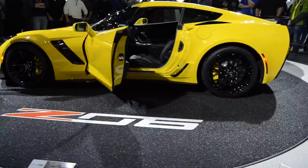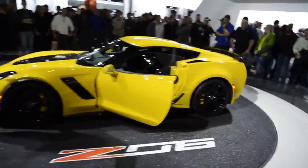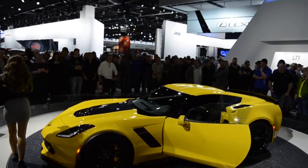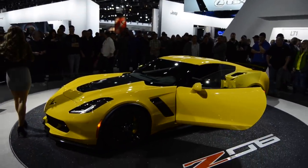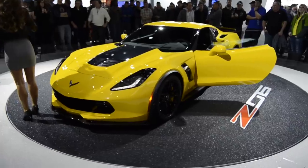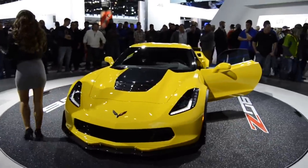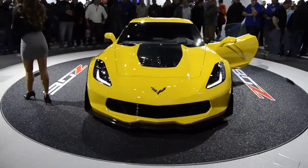For those of you who would like to see the C7R in action, tune in next weekend to the Rolex 24 at Daytona, where it will make its inaugural race debut with the winningest team in ALMS history, Corvette Racing, as they enter into the GT class of the new racing series created by the merger of ALMS.